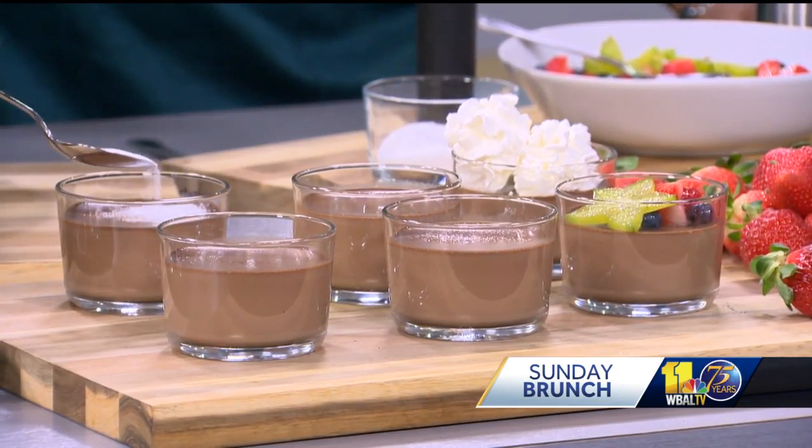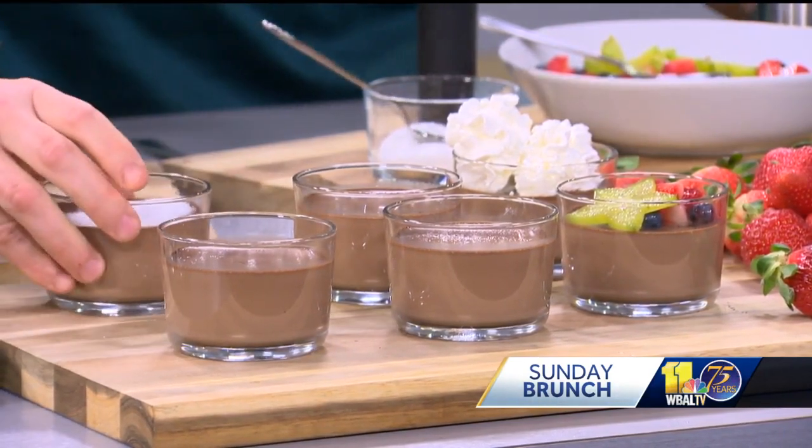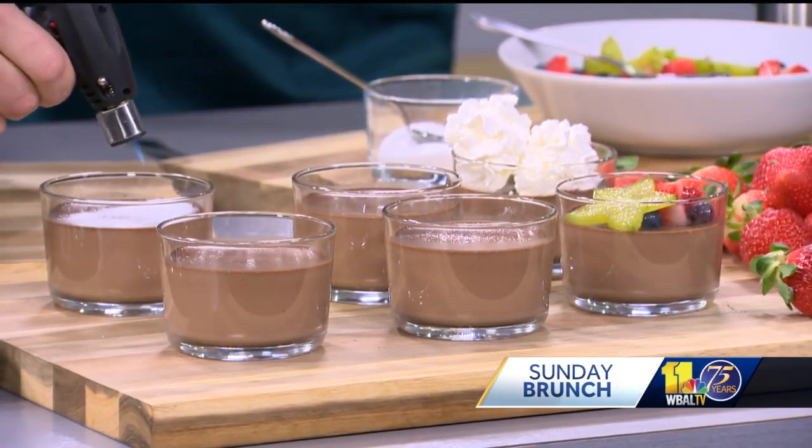Now I have a little brûlée. We're going to take some sugar and get it on fire right here. Super easy — you can brûlée this right up.